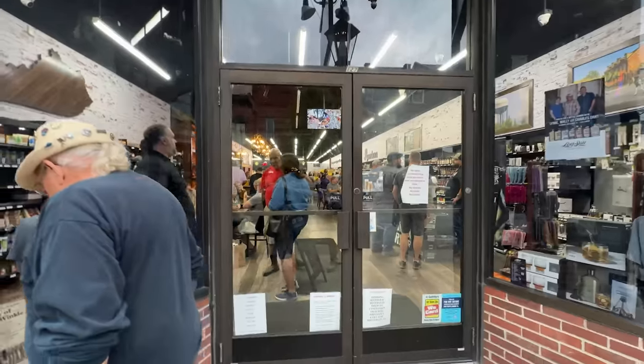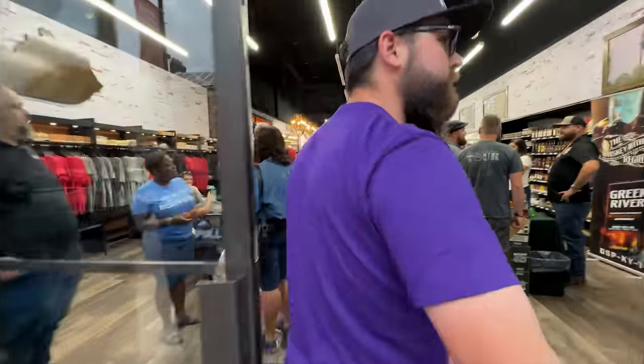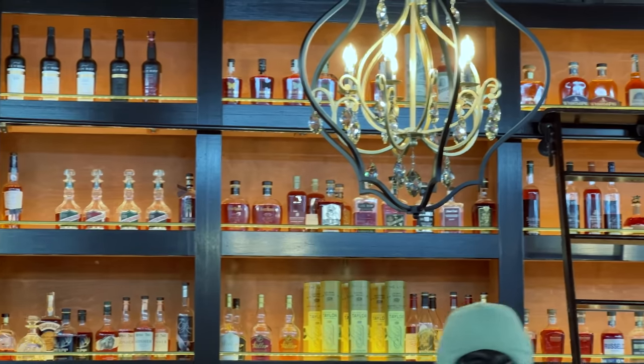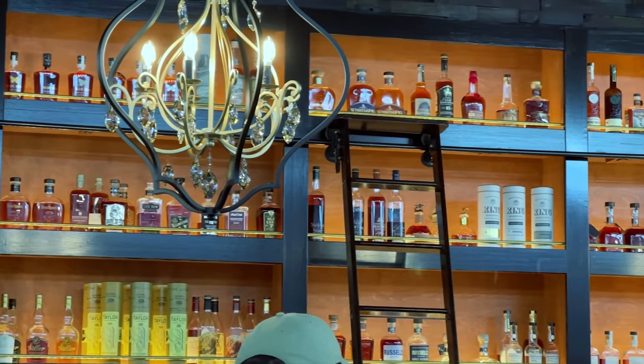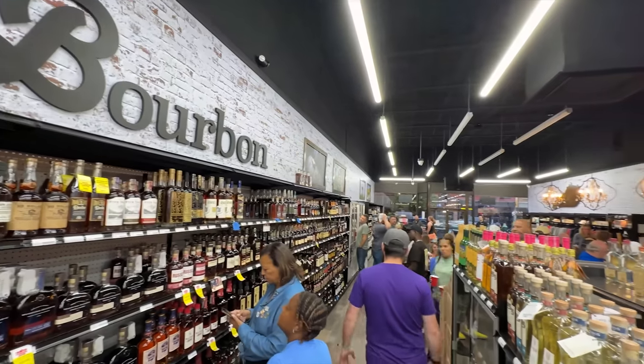Now pictured here is Evergreen Liquors — great selection, great new space there in downtown Bardstown. They also have a tasting bar, much like the one in Louisville, which you'd know from our Louisville hunting video. At this point I had little Sarah on my shoulders saying, 'you better not buy anything else.' So I didn't buy anything there, but it's a great place with a great tasting bar. Visit it next time you're in Bardstown.